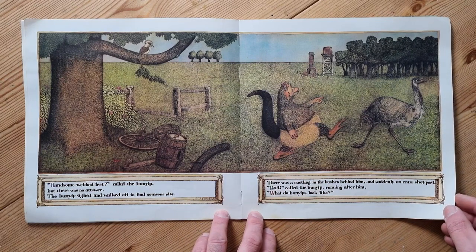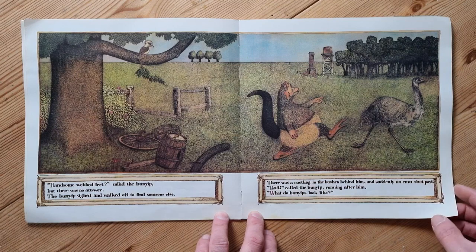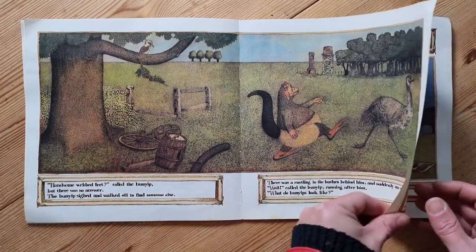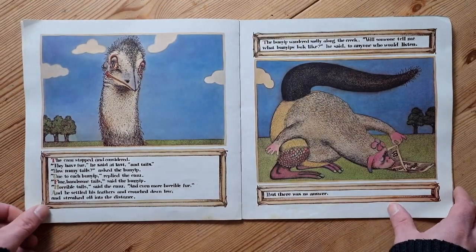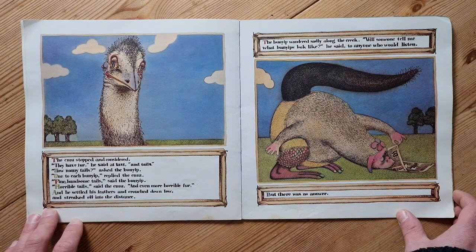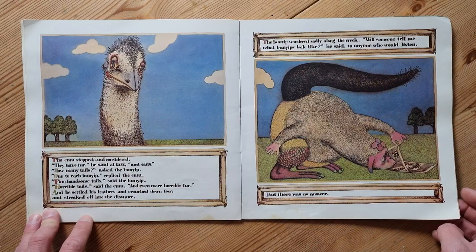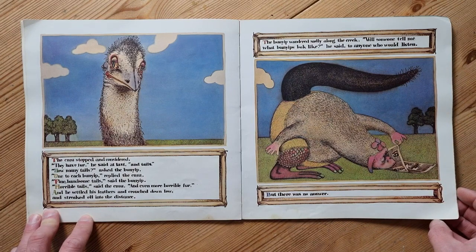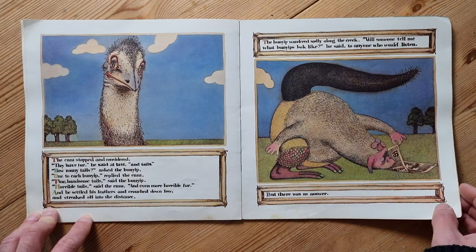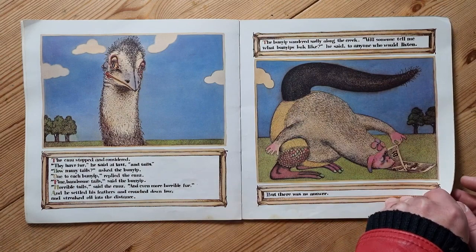There was a rustling in the bushes behind him, and suddenly an emu shot past. 'Wait!' called the Bunyip, running after him. 'What do Bunyips look like?' The emu stopped and considered. 'They have fur,' he said at last, 'and tails.' 'How many tails?' asked the Bunyip. 'One to each Bunyip,' replied the emu. 'Fine handsome tails?' said the Bunyip. 'Horrible tails,' said the emu, 'and even more horrible fur.' And he streaked off into the distance. The Bunyip wandered sadly along the creek.